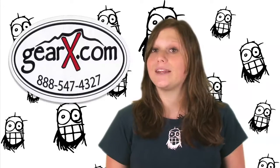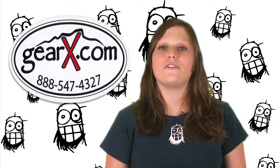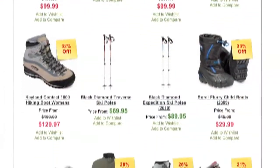Like the Outdoor Gear Exchange in Burlington, Vermont and its online store GearX.com. They've got a huge selection of outdoor gear for year-round adventures. They sell both new and used gear at great prices so everyone can get in on the outdoor fun.